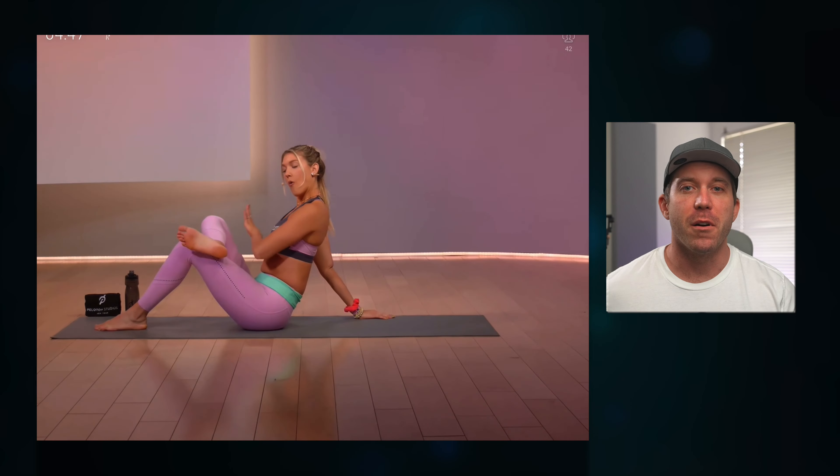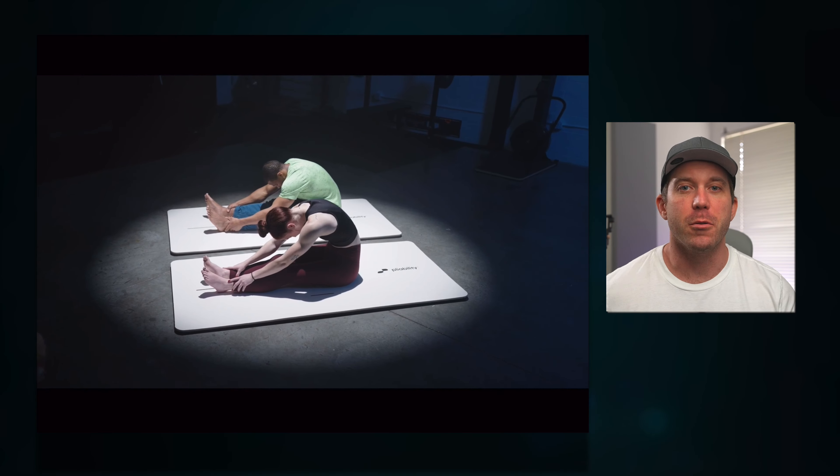When it comes to following a mobility or stretching routine, there are a lot of options available — from Peloton, to GoWOD, to Pliability, and more — it can be hard to know which one's going to be best for you. But don't worry, because I've tested five of the most popular mobility apps and will be ranking each of them to help you make the right choice.